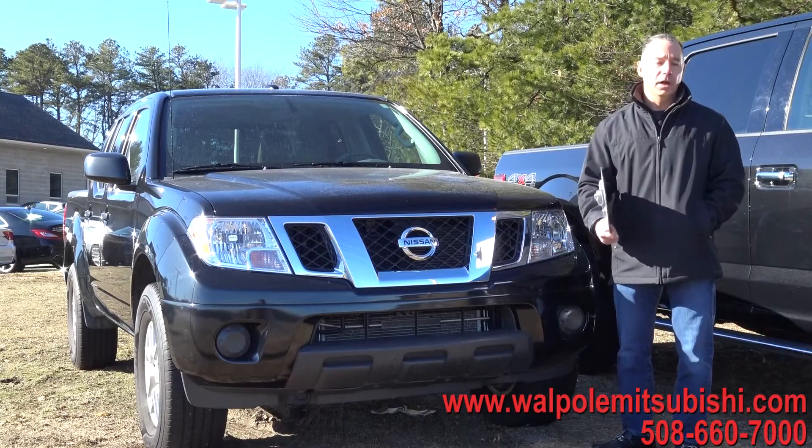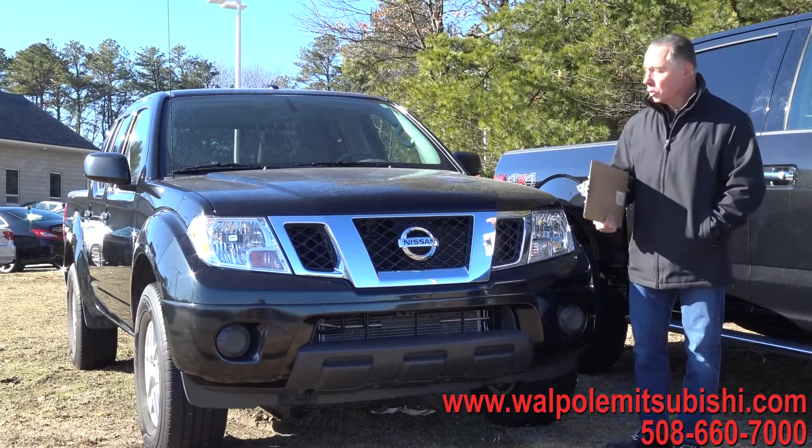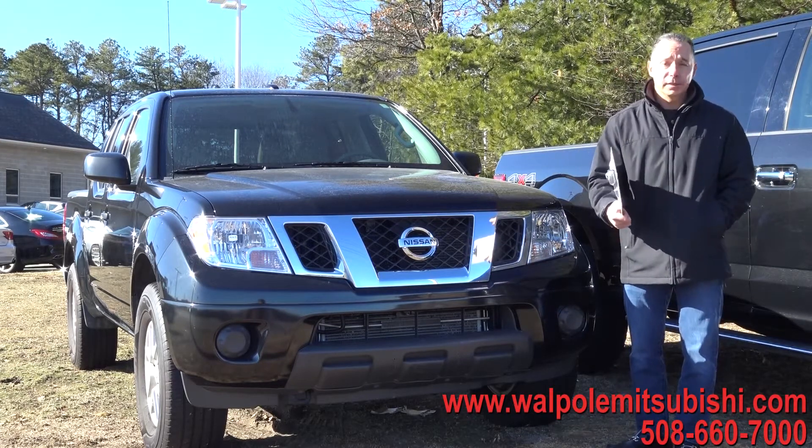Everyone's looking for a great deal on a pickup truck. Problem is, pickup trucks are sort of expensive these days. Well, here's two real good deals, I believe.